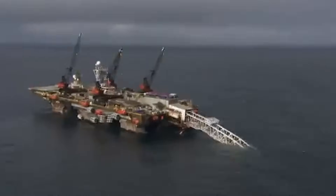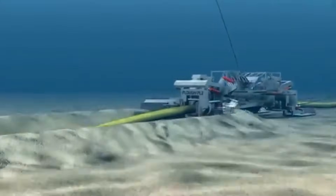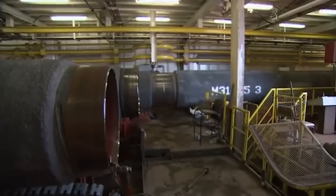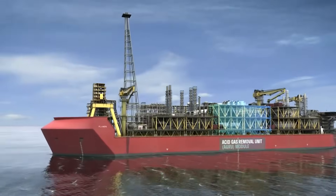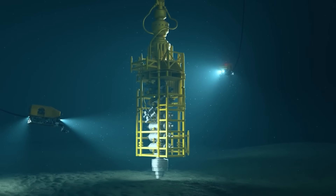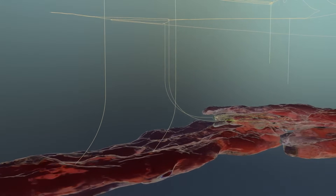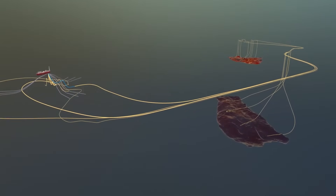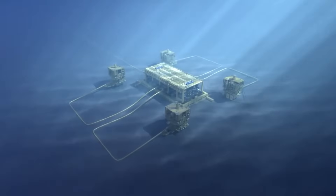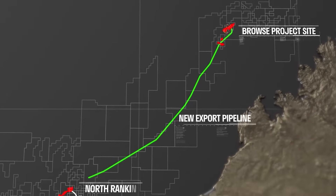The installation itself is a slow and steady race against the elements. A specialized pipe-laying vessel moves along the route at a painstaking pace of around three kilometers per day, welding sections of pipe together and lowering the continuous steel tube to the seabed. The process is made even more complex because the pipeline's route had to be carefully navigated through a hidden minefield of existing subsea infrastructure, including other energy pipelines and critical fiber optic cables that carry the world's internet traffic — a single mistake could be catastrophic.